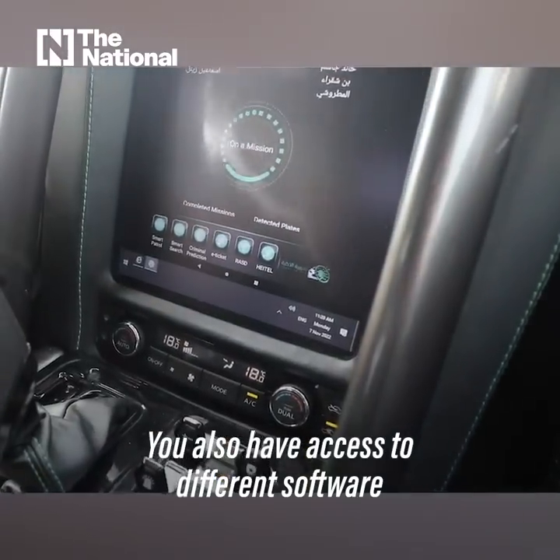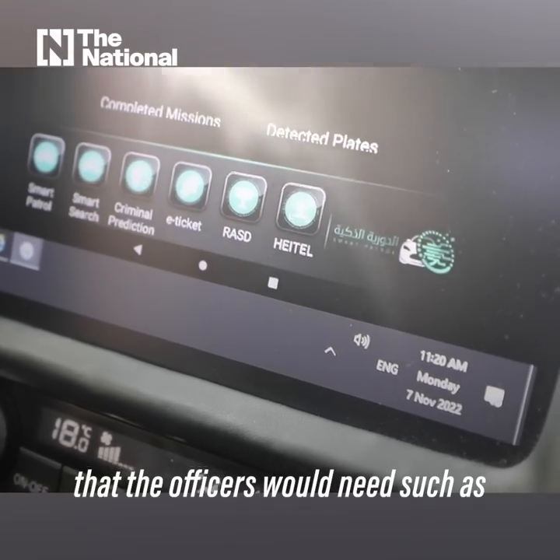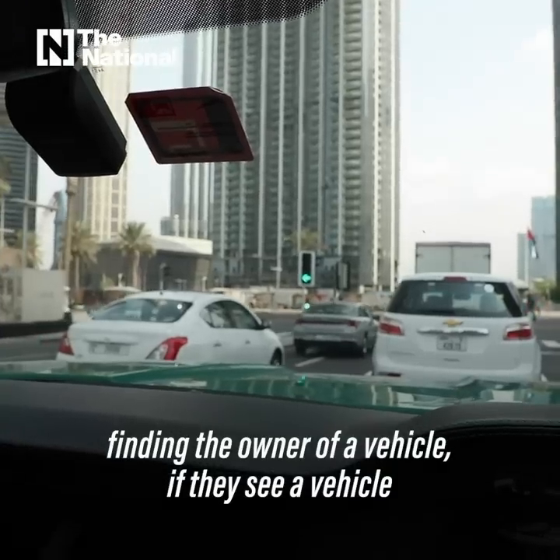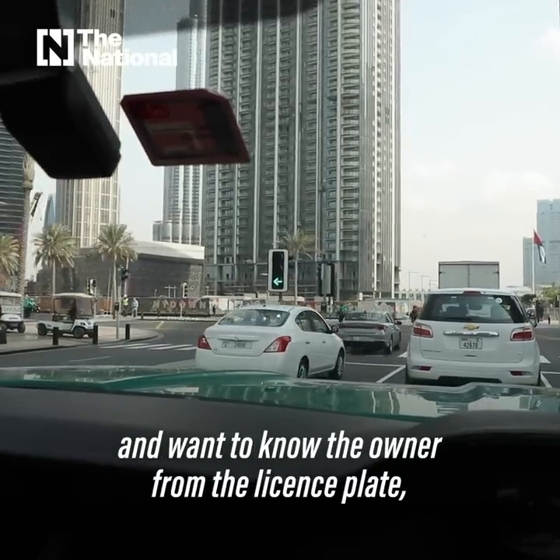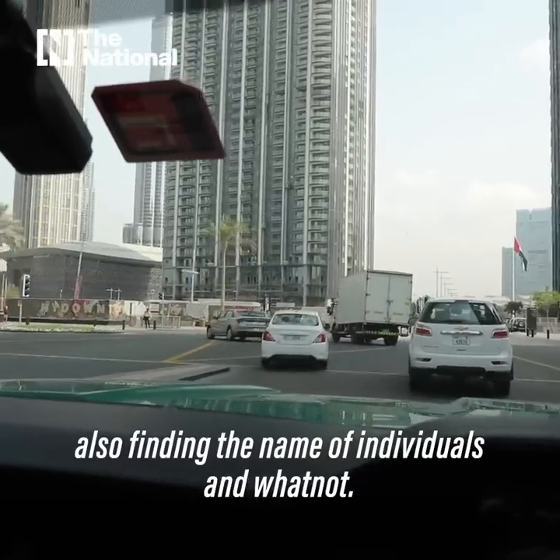You also have access to different software that officers would need, such as finding the owner of a vehicle from the license plate, as well as finding the names of individuals and so on.